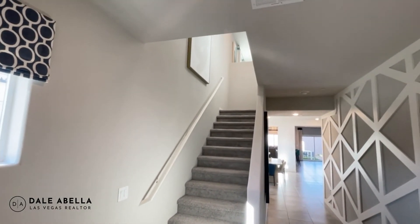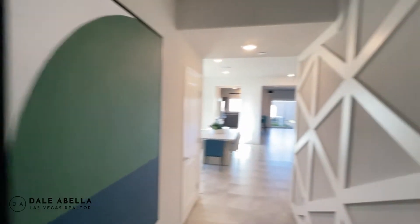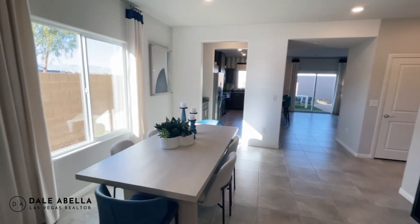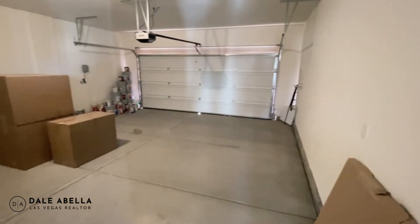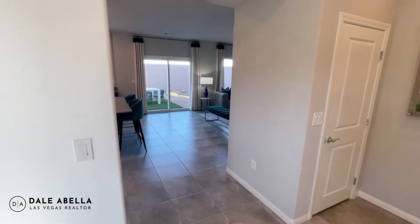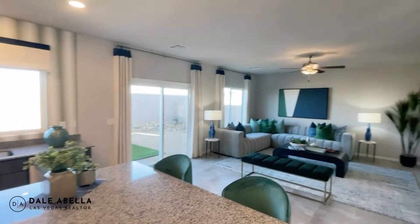As you walk in you get this flooring. The accent walls and wallpaper customizations are not included — you'll have a standard gray wall. Right here is your dining room, and immediately to the right is your two-car garage. It's actually a good size — some two-car garages feel like one and a half, but this one is nice and spacious. Checking out the kitchen and living room, it's pretty spacious — definitely great for hanging out or movie night.